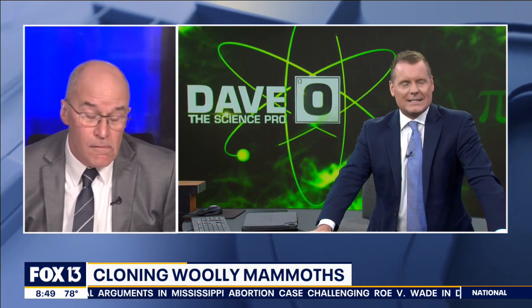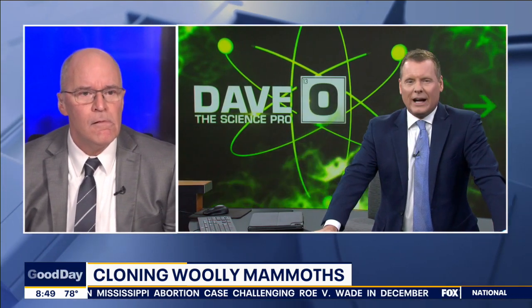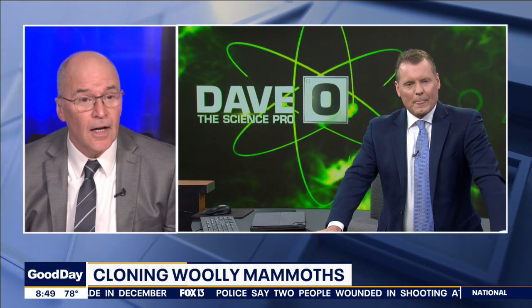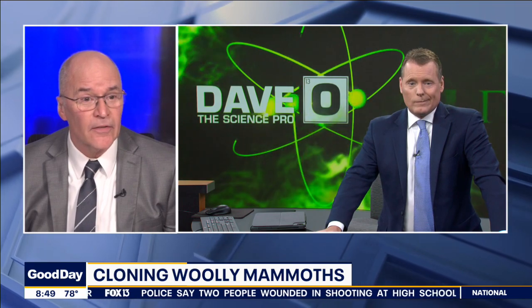What do you think? It's almost Hollywood-ish — scientific in what they're trying to do. It would take decades to see if this works.